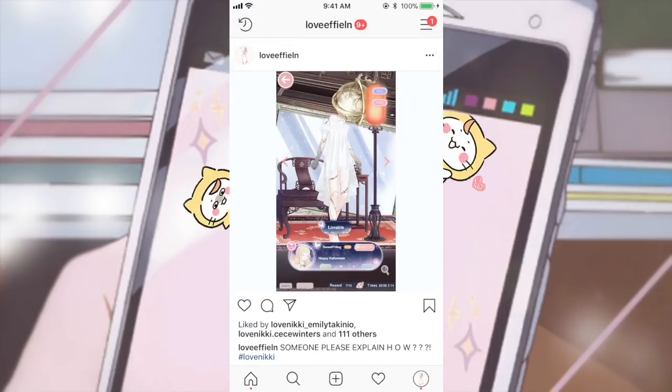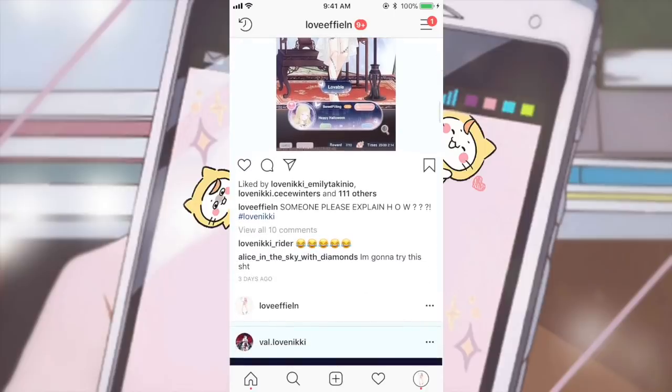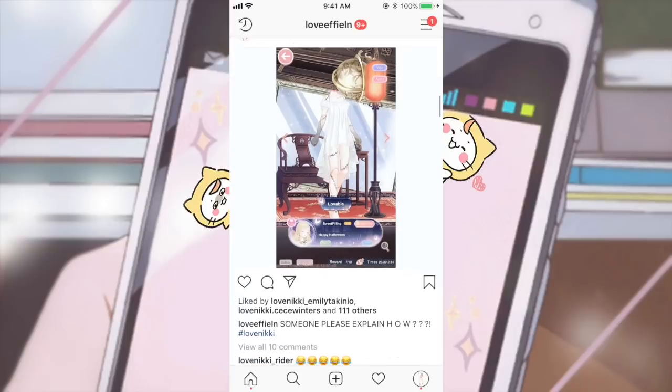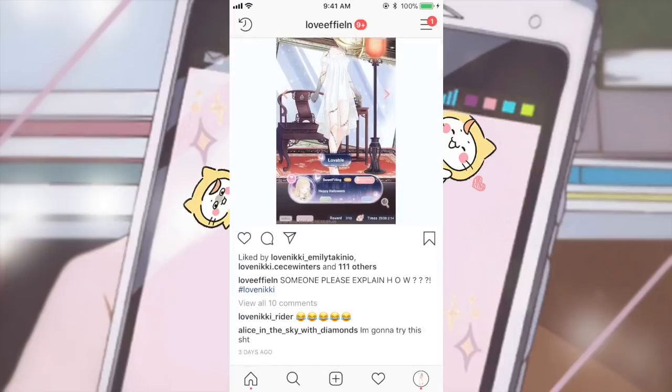So this is my sweet filling by the way — I found it on Starry Corridor a while ago, maybe three days ago, and I was just baffled. I was like, how did you do that? I don't know what witchcraft you need to do in order to get that. I looked in the comments — Jessica said she'd seen something like that: they covered their head with something and added a pink necklace to make it look like their head was chopped off.